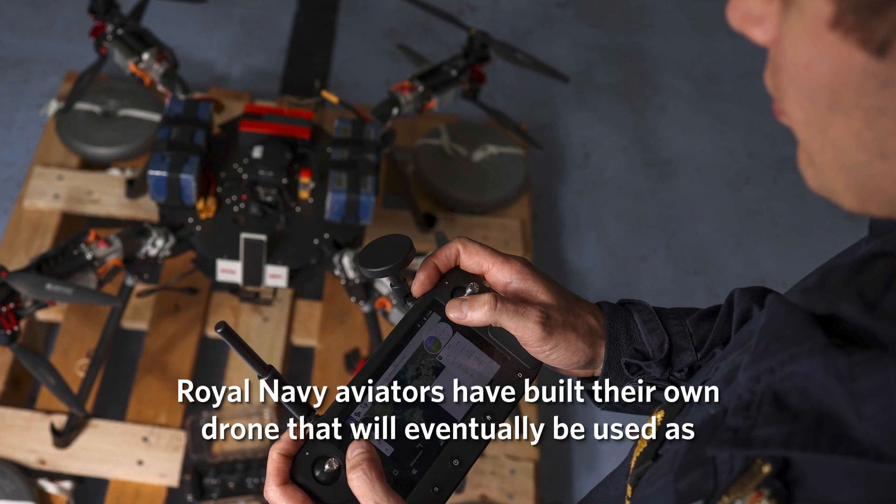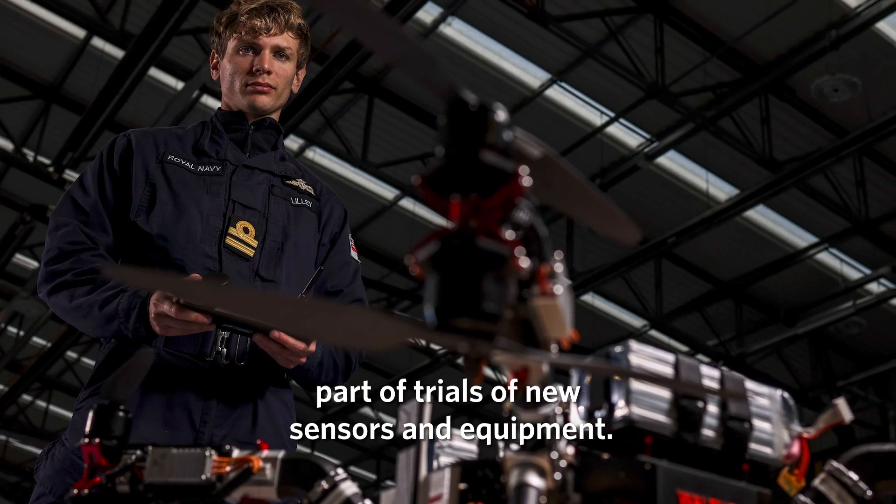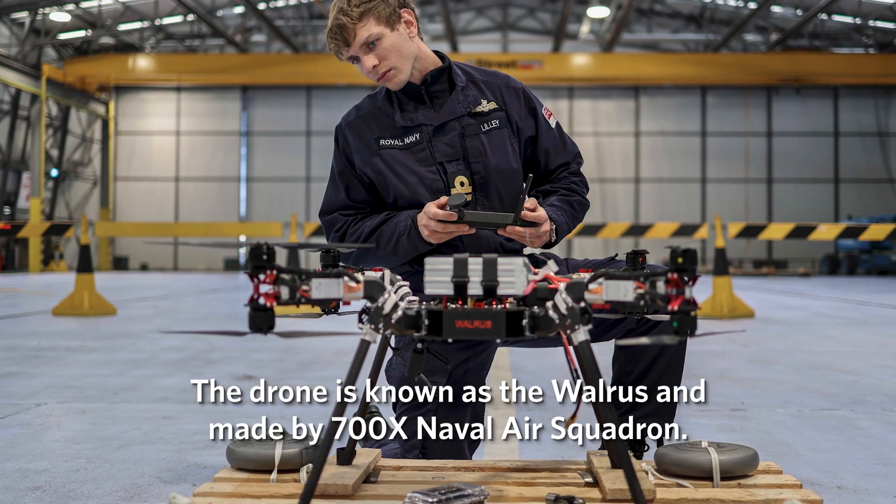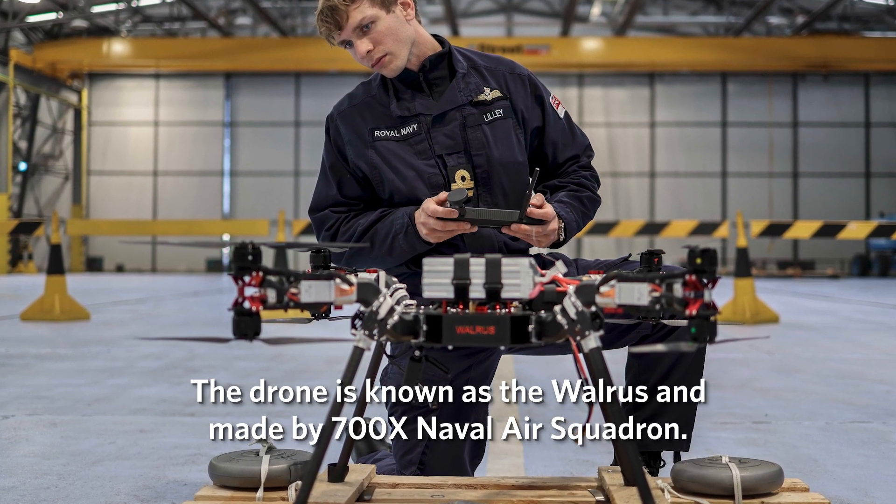Royal Navy aviators have built their own drone that will eventually be used as part of trials of new sensors and equipment. The drone is known as the Walrus and is made by 700X Naval Air Squadron.